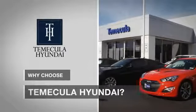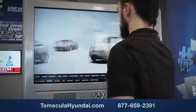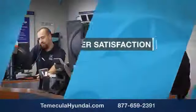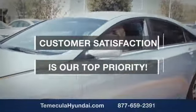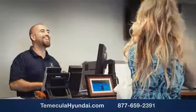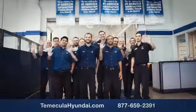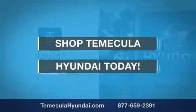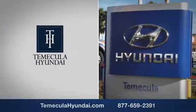Why choose Temecula Hyundai? It's simple: experience. Buying a car is a big financial decision, and knowing you're working with a team you can trust is important. We want you to know that customer satisfaction is our top priority. You want to work with a team that has integrity and passion — people you can trust. Shop Temecula Hyundai today.